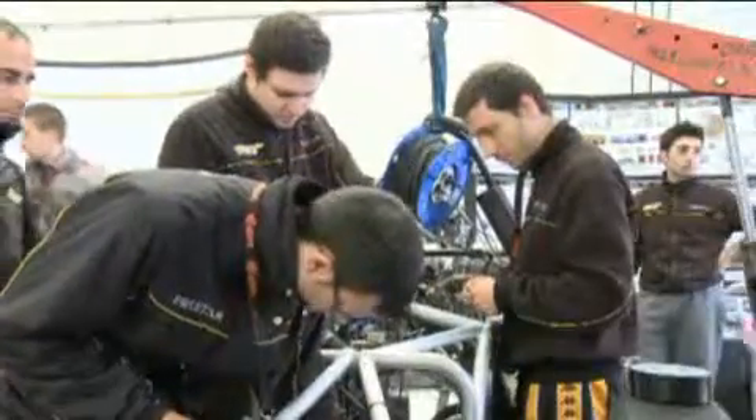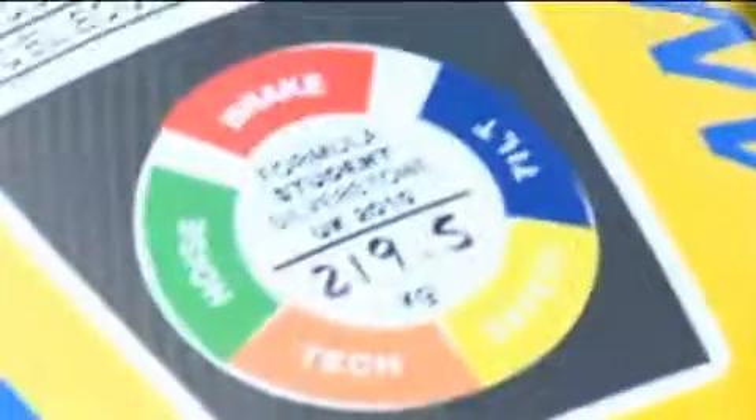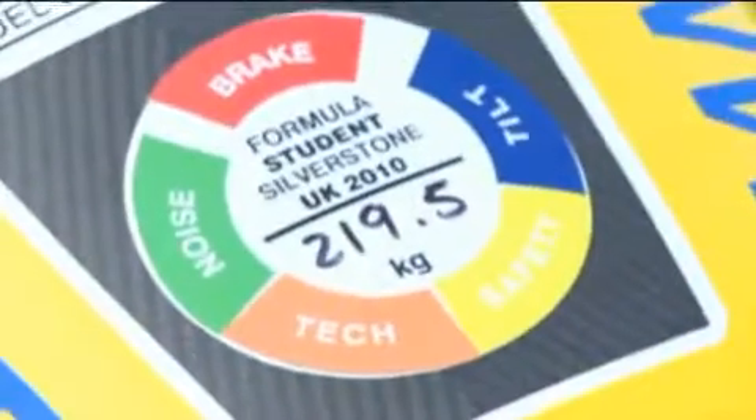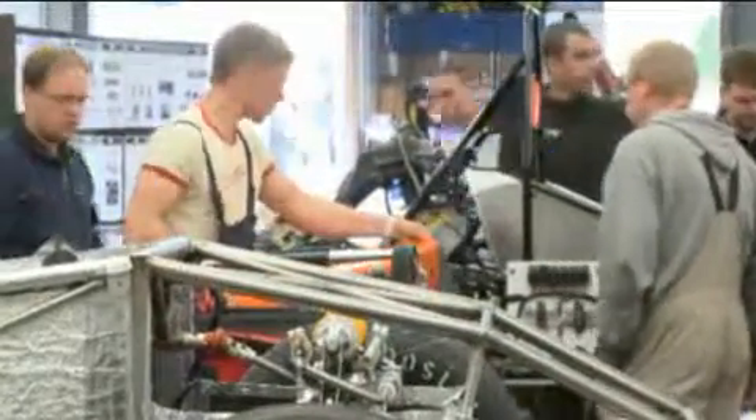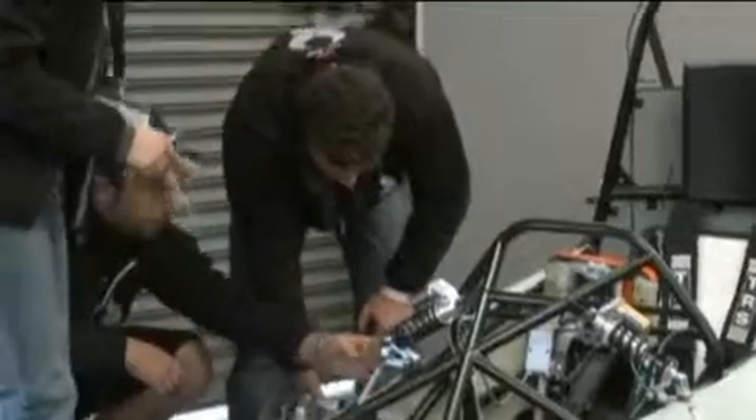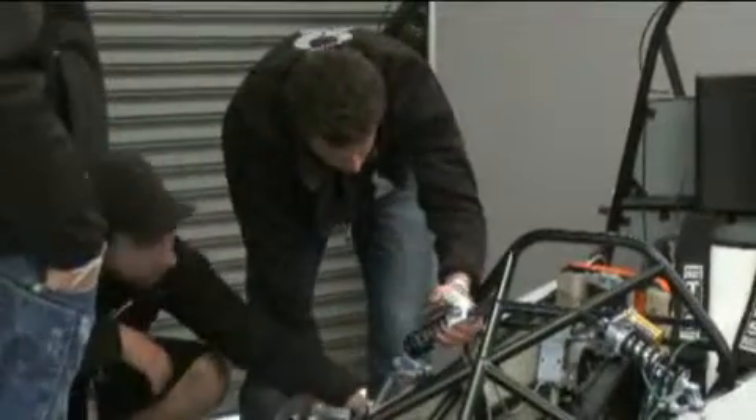I think the students that go through the Formula Student Programme come out with a unique set of experiences that are very beneficial if they take up a career in motorsport. But the experiences they gain are applicable elsewhere — the sense of teamwork, working in a real world environment on real problems to do with money, marketing, budgets, and engineering challenges. All of those skills, working as a team to deliver something in a competitive environment, is absolutely fantastic for education — and that isn't just true of motorsport, it's true of many walks of life.